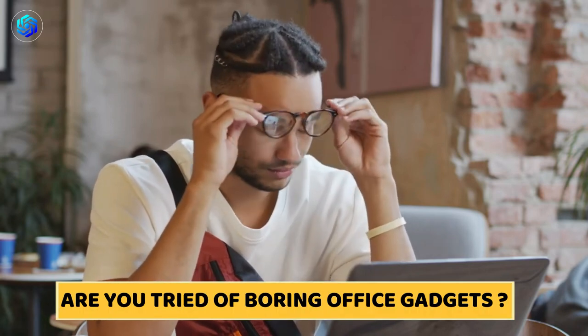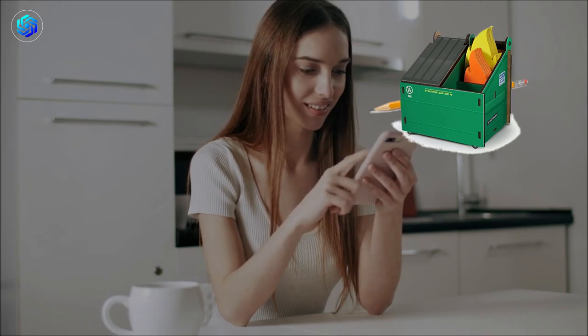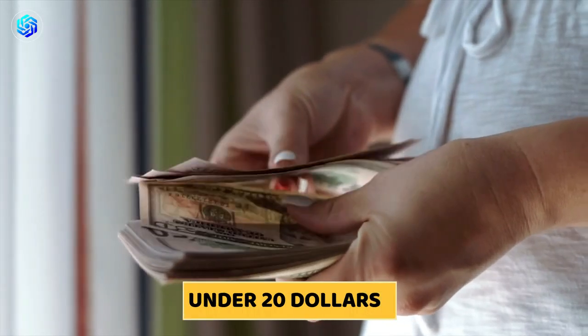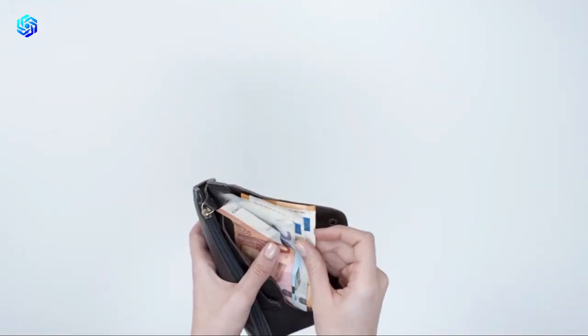Are you tired of the same boring office gadgets that cost a lot but are barely useful? Look no further. In today's video, we will be unveiling the top 10 office gadgets under $20 that will transform your workspace into a hub of productivity. So prepare your wallets for some budget-friendly shopping that will leave you amazed.